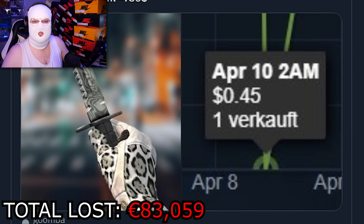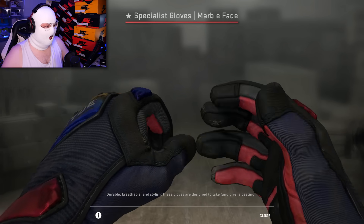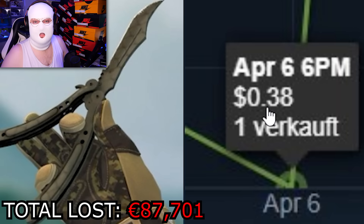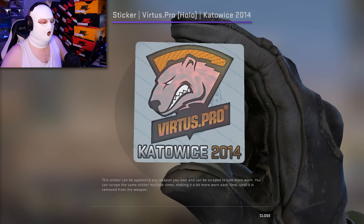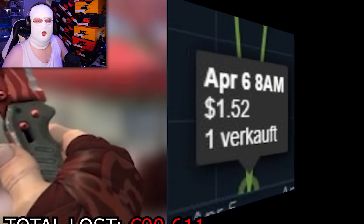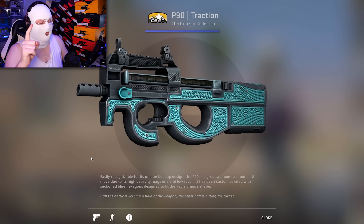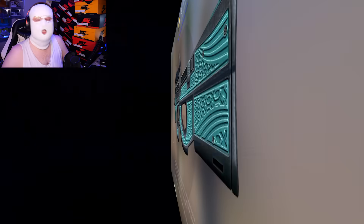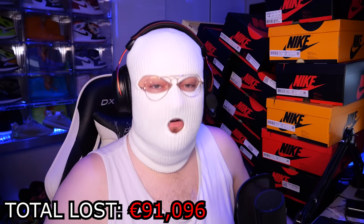Now for a few quick ones: M9 Damascus Steel Factory New for 45 cents; Factory New Marble Fade Gloves for only $980; Butterfly Safari Field Tested for 38 cents; Virtus Pro Kato 2014 Holo for 1,600 euro; Flipknife Slaughter for $1,500. Here's another skin where the guy who unboxed it probably had no idea what he had — the number one lowest float P90 Traction, worth around $120 to $140, sold for less than a dollar. Always check your float values and your patterns.